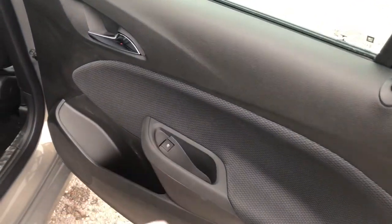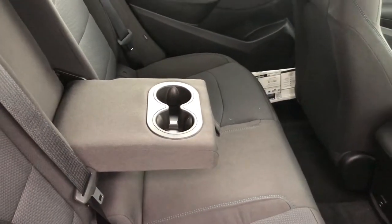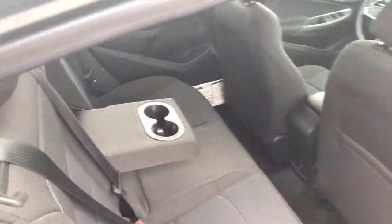The rear door has storage space with power windows. You have storage behind the seat pockets, a USB port, and a center seat armrest that stows away nicely — it's got cup holders. Really nice.